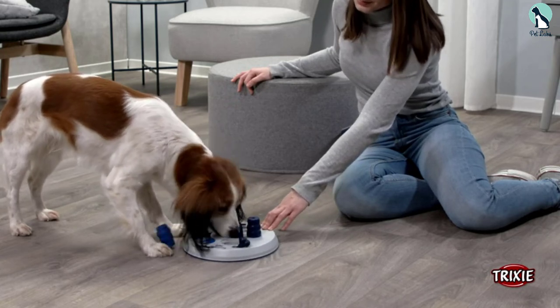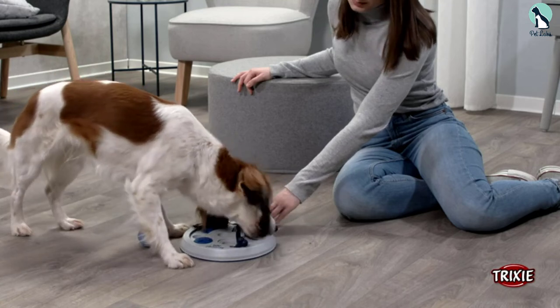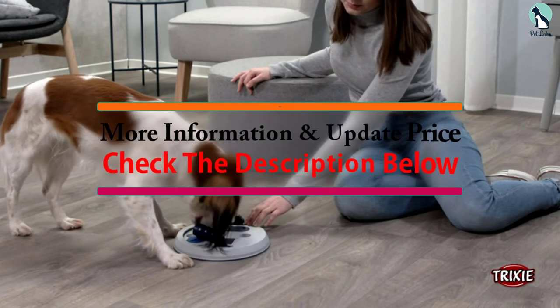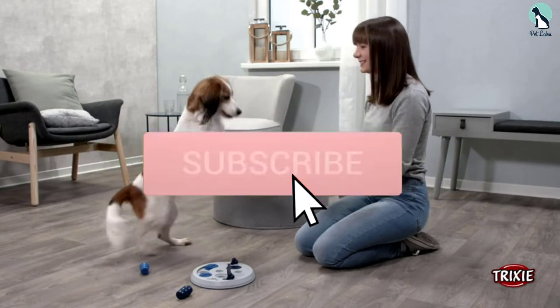I've listed them based on popularity, quality, price, durability, user opinions, and more. If you want to see more information and the updated price, you can check out the description below, and also make sure to subscribe for more reviews.